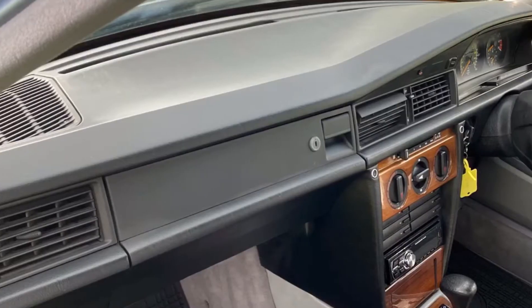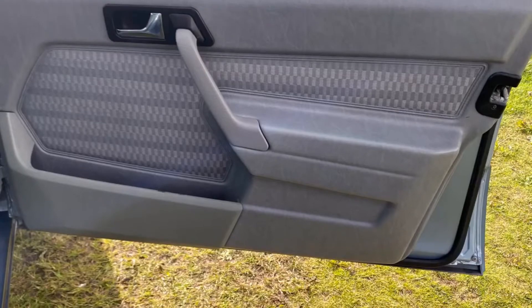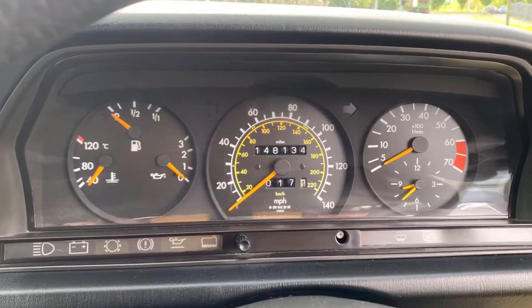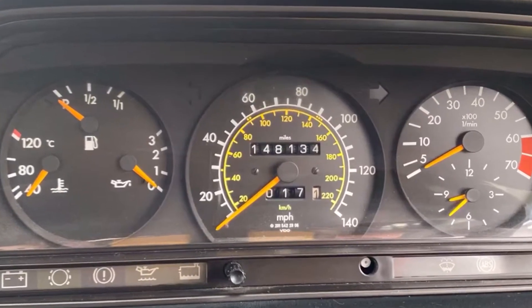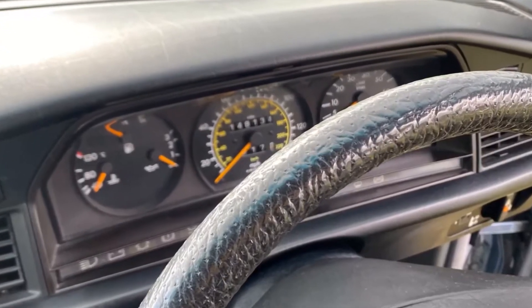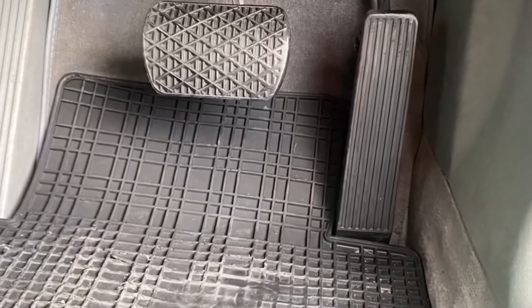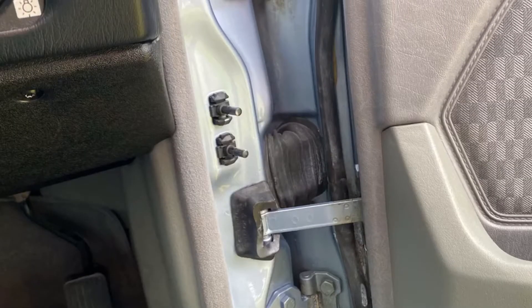Optional cassette holder. The dash top is perfect — no cracks here at all. The driver's door is in really good condition. Believe it or not, 148,000 miles — I don't believe it. Look at the steering wheel: there's zero wear here. And again, the pedals are totally unworn. It's remarkably clean, this car.